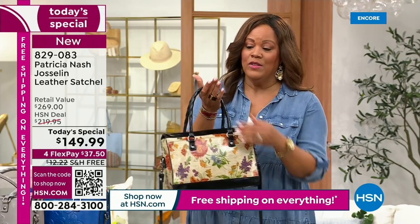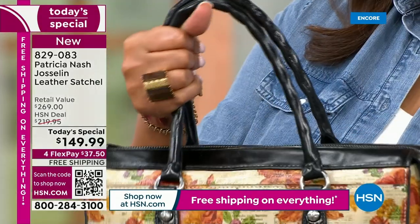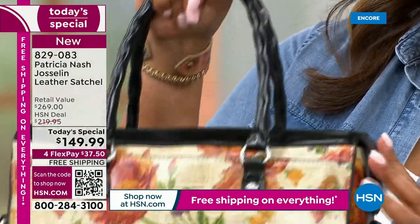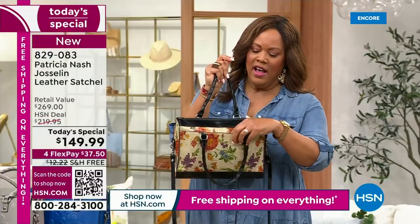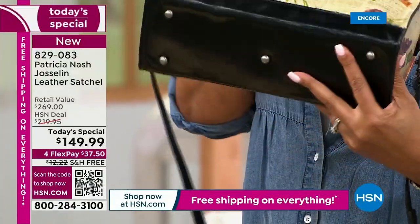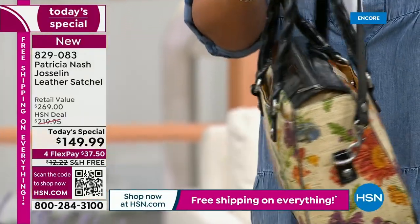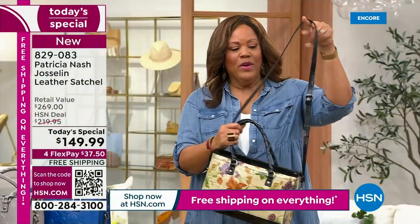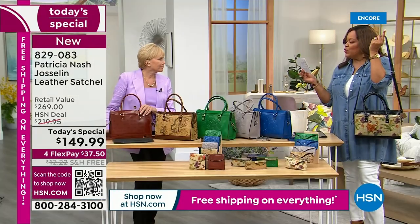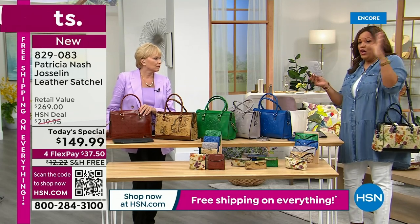It is soft to the touch, exquisite, impeccable details. The handles have a beautiful rope design, very easy to hold. All the details, the trim, the pocket in the front and the pocket in the back, the feet on the bottom so it doesn't tip over. And if you'd like to carry it as a crossbody, you can — the strap goes from 21 and a half inches to 24 and a half inches, so you can go hands-free.